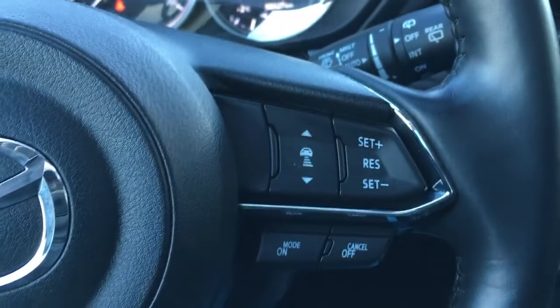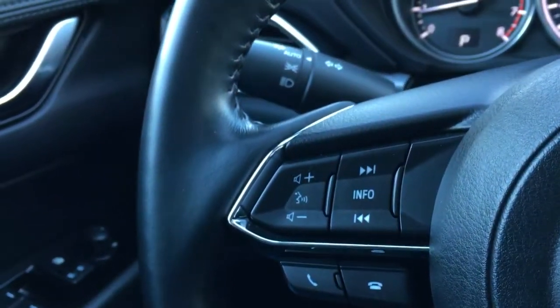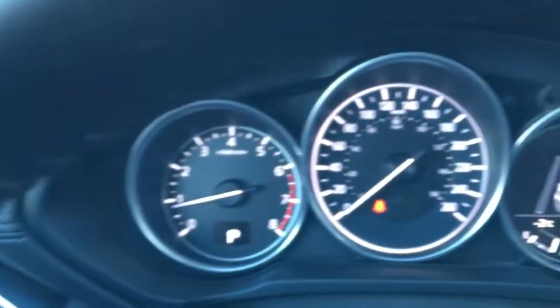This unit is push-button start, and in the steering wheel, we have adaptive cruise control, cruise control, phone, hands-free, and information display buttons.